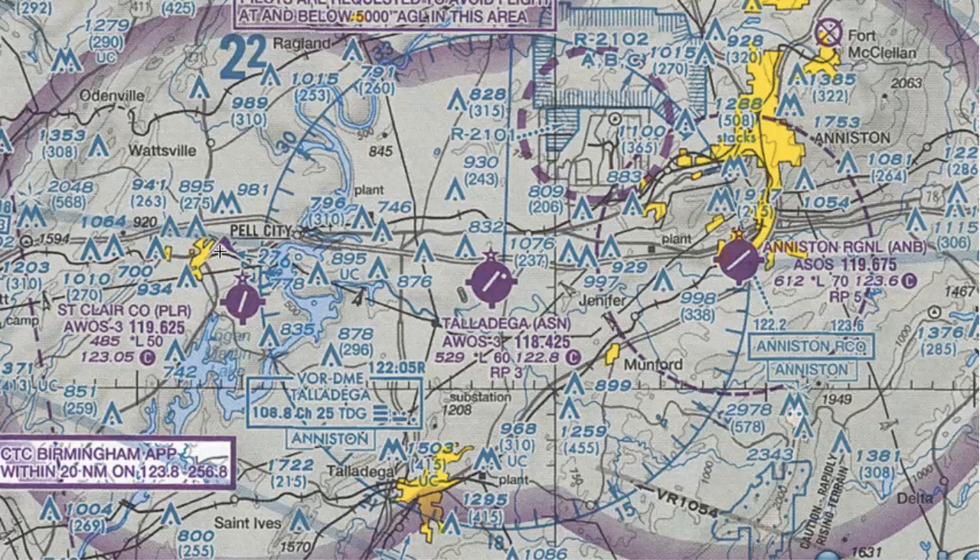The next thing we can see about these circles is that we have these little tick marks around the outside. These tick marks indicate that the airport has fuel services available, and it also means somebody will be there during normal business hours — 10 a.m. to 4 p.m. local time, Monday through Friday — attending the airport and providing services such as fuel, maintenance, or any other services you might need.